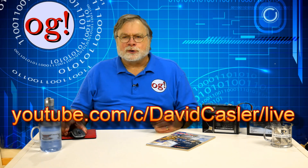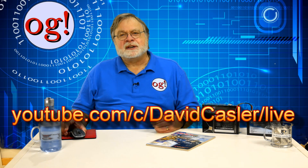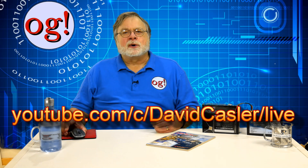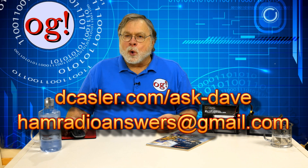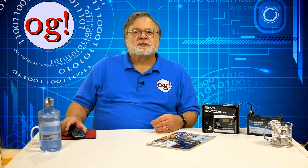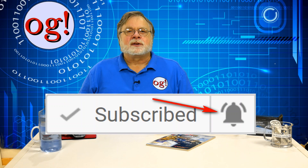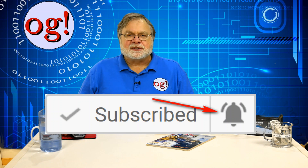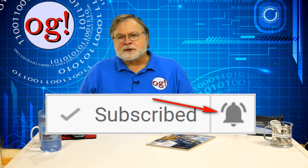I'm getting excited about QuartzFest, now less than two weeks away. In channel news, be sure to watch the Saturday YouTube live sessions, held at noon U.S. Mountain Time, which is 1900 UTC. The Saturday live stream is devoted to answering your questions, whether posed at dcastler.com/ask-dave, or sent to hamradioanswers@gmail.com. I also try to answer questions posed during the live stream chat. If you have subscribed and clicked on the bell, you should get a notice as each session goes live. If you aren't, make sure the bell is clicked and also check your spam folder.